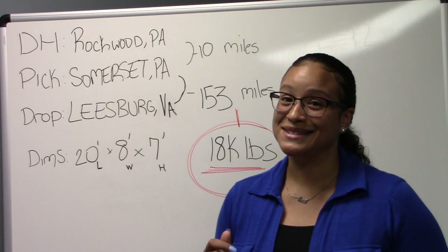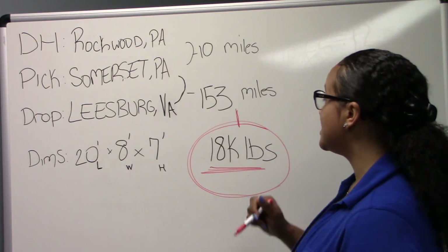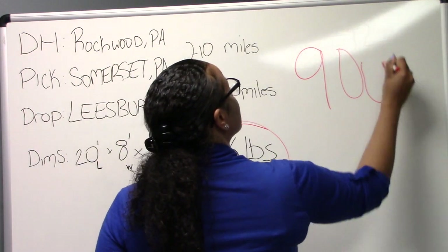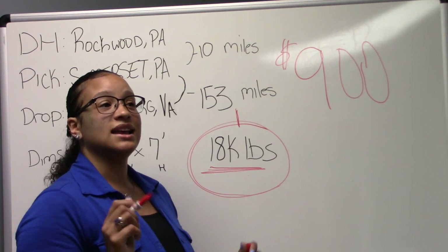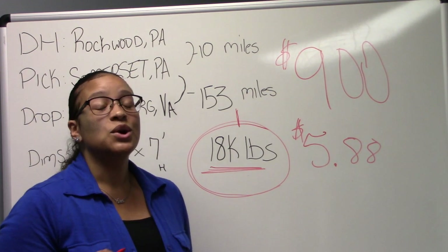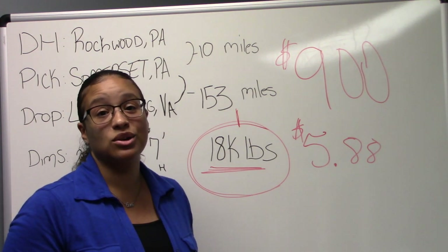What was the price on this load? Because that's what matters — the money. What would you expect to get for this load? When you talk about the deadhead, the loaded miles, the dimensions, and the weight, you have to negotiate. We were able to get $900 for this load. That is $5.88 per mile. This is an excellent load. But you have to negotiate. Even if they will not budge on the price, you still should negotiate. Negotiating is one of the best things you can do because you at least try to get a better amount for your load.